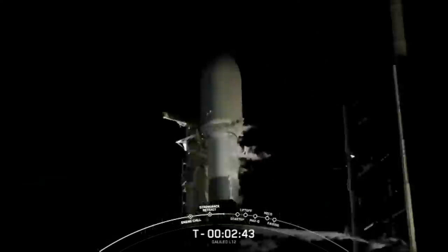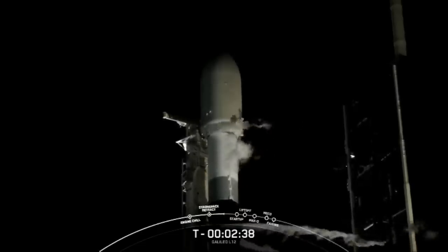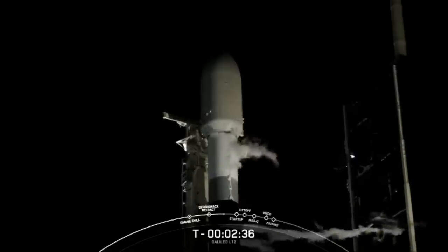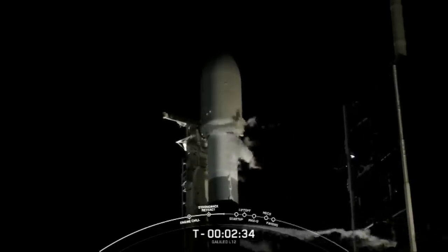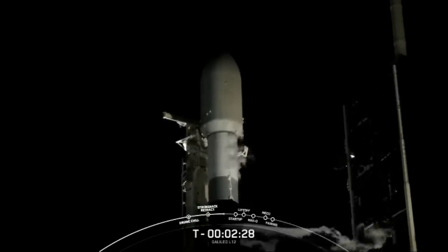At T minus 60 seconds, Falcon 9 will be in startup, meaning the rocket's autonomous internal flight computers will have taken over the launch countdown. Just inside of T minus 2 seconds, we will light the Merlin 1D engines for liftoff.